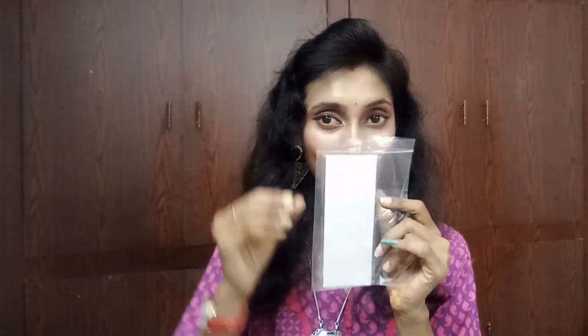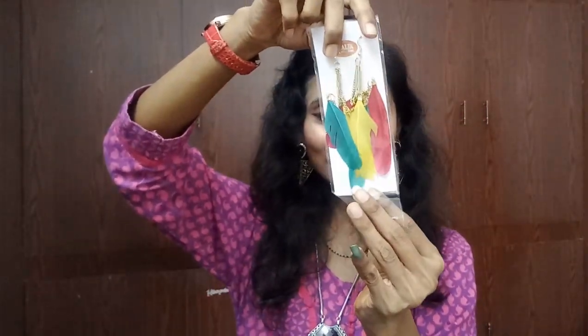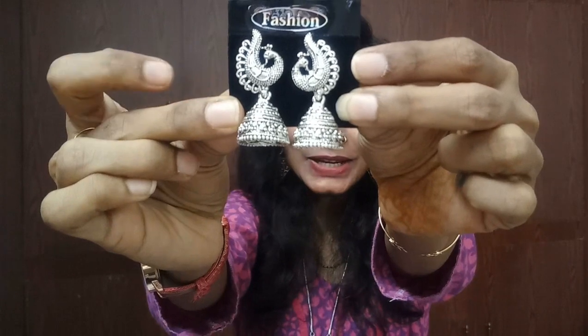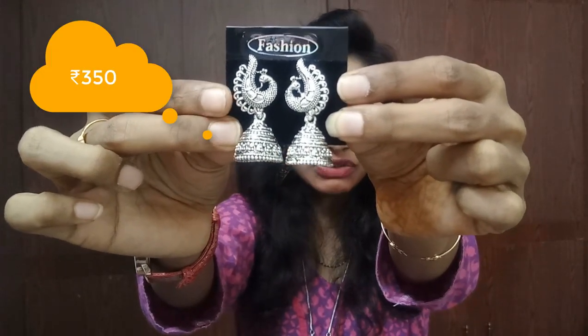Now moving on to jewelry — makeup and skincare are done. According to the card, the fifth product is jewelry number one worth 150 bucks. Here we have multi-colored feather earrings — yellow, green, and pink — you can use any one of them. I really like this! The sixth item is the second jewelry piece worth 350 bucks — peacock earrings. I really like these too!